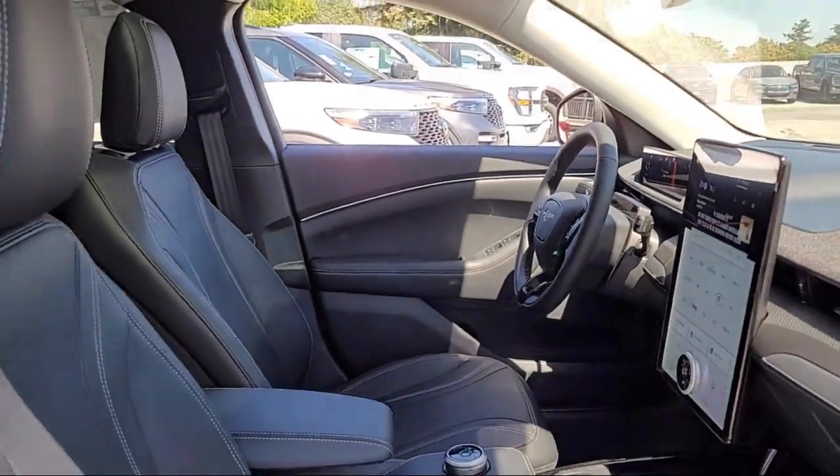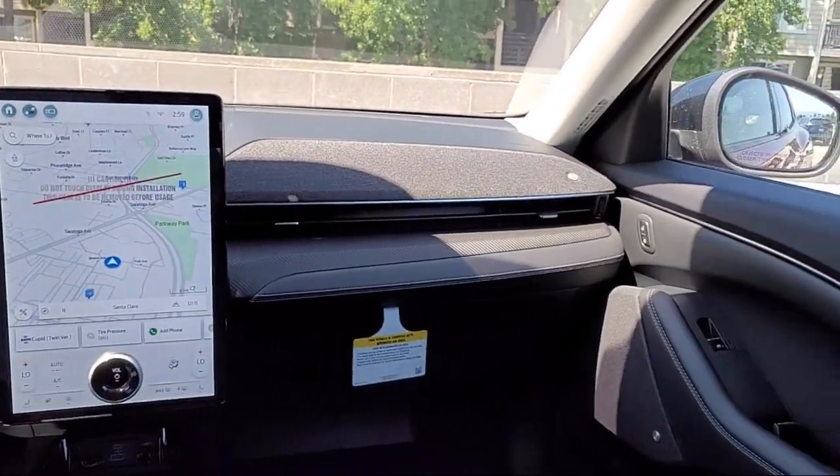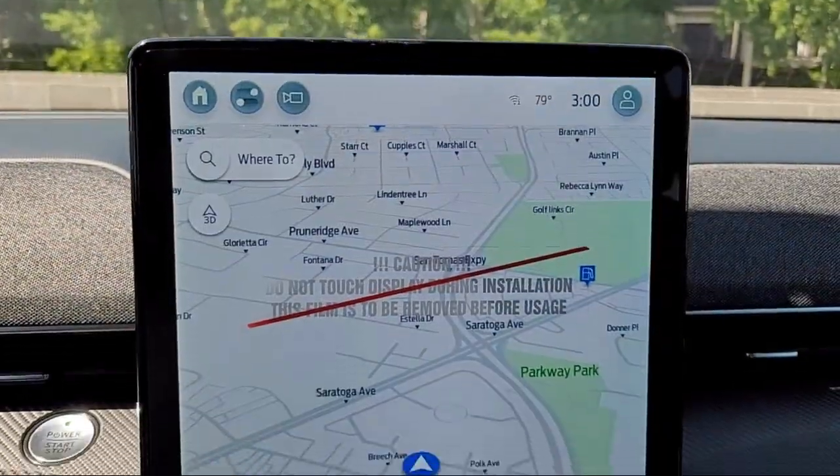Ventilated disc front brakes, multifunction steering wheel controls, speed sensitive volume control, and power side mirror adjustments.